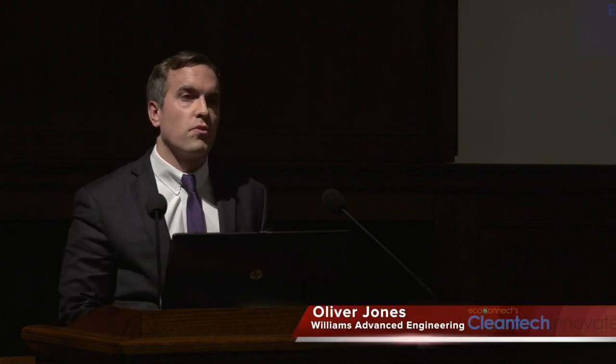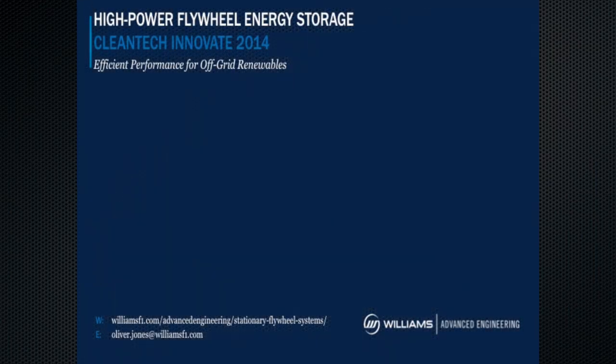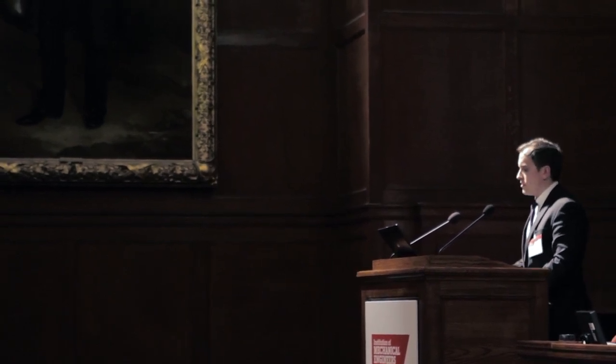Good afternoon, everyone. I'm from Williams Advanced Engineering. Williams Advanced Engineering is the division of the Williams Group that takes technology, IP, know-how, and development pace developed from the Williams F1 team and applies it into new sectors and new industries. My name's Oliver Jones. I'm the Business Development Manager at WAE. I want to talk to you specifically today about energy storage and how we've taken F1 energy storage, developed for Formula One racing cars, and are now applying it into the energy sector with renewable energy to solve real-world issues.